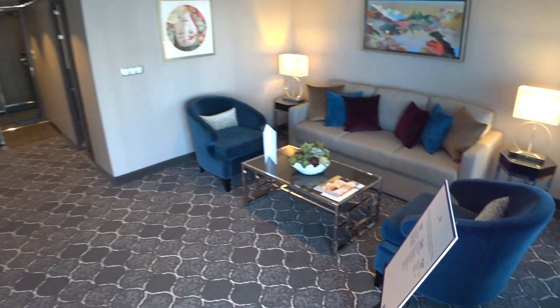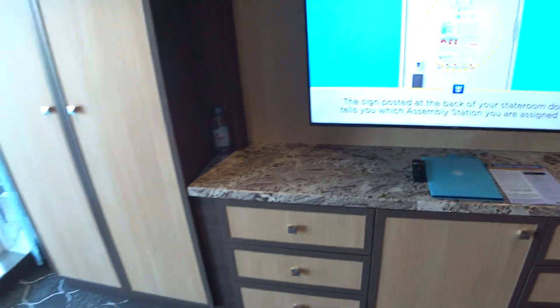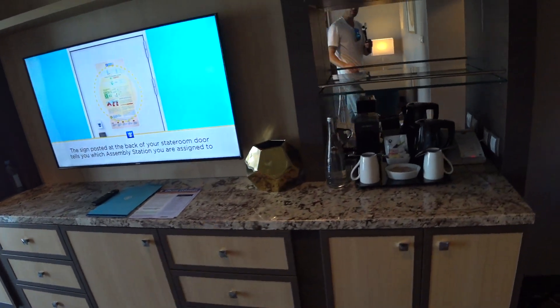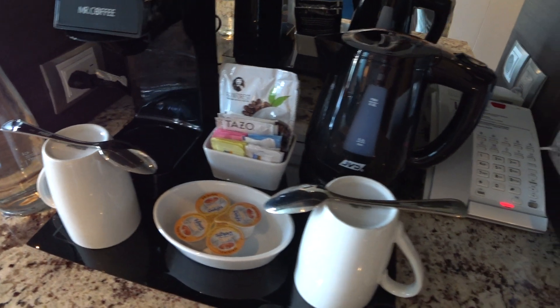There's another flat screen out here, plenty of closet and storage space, safes, and all that good stuff as well. You can see the coffee makers — they're including Tassimo and Evian water.